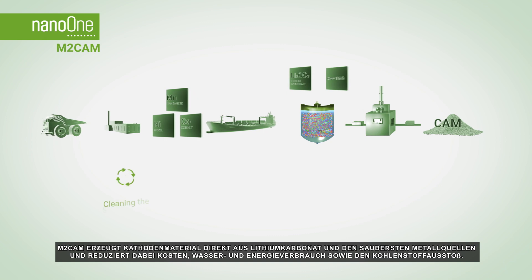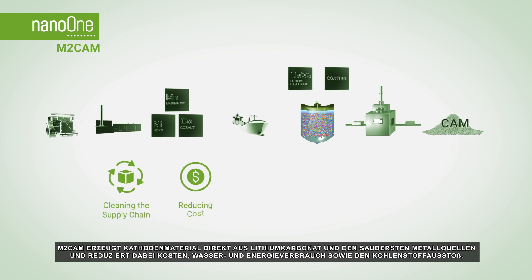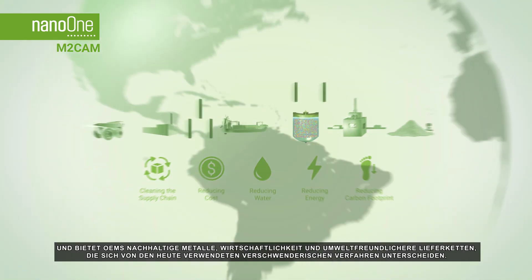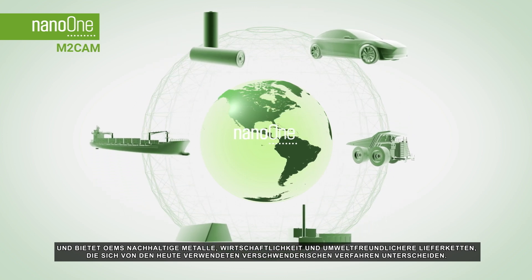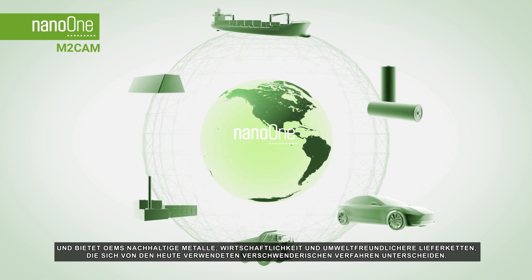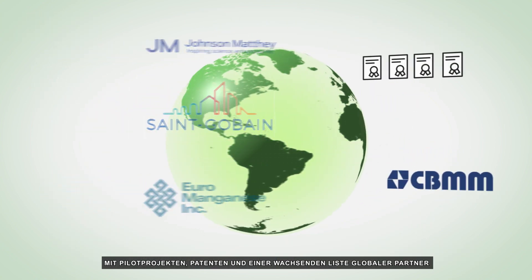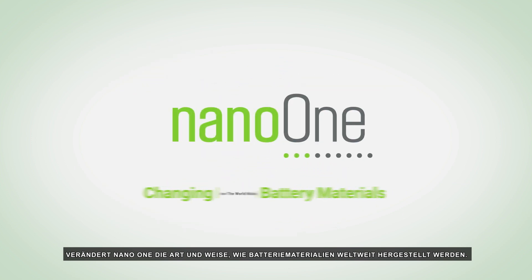M2CAM makes cathode directly from lithium carbonate and the cleanest sources of metal while reducing cost, water, energy, and carbon footprint, providing OEMs with sustainable metals, economics, and greener supply chains that differentiate from wasteful processes in use today. With piloting patents and a growing list of global partners, Nano One is changing how the world makes battery materials.